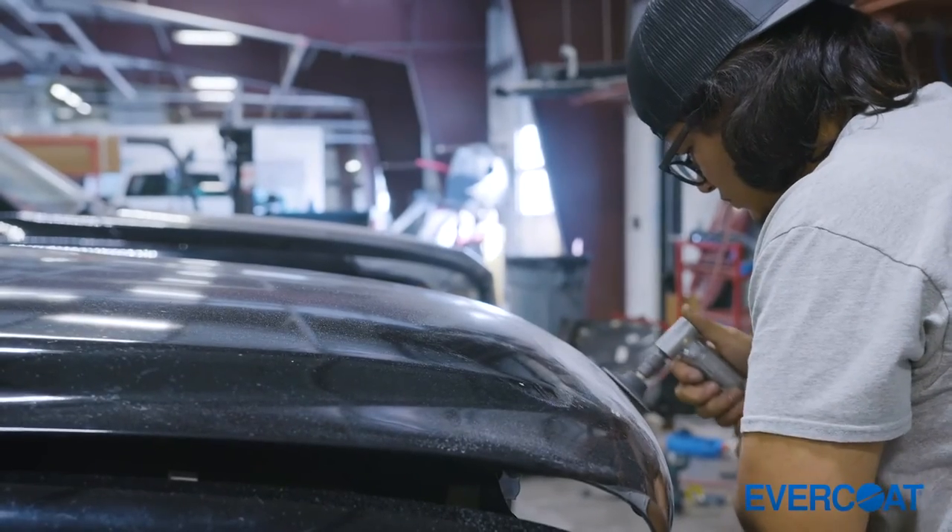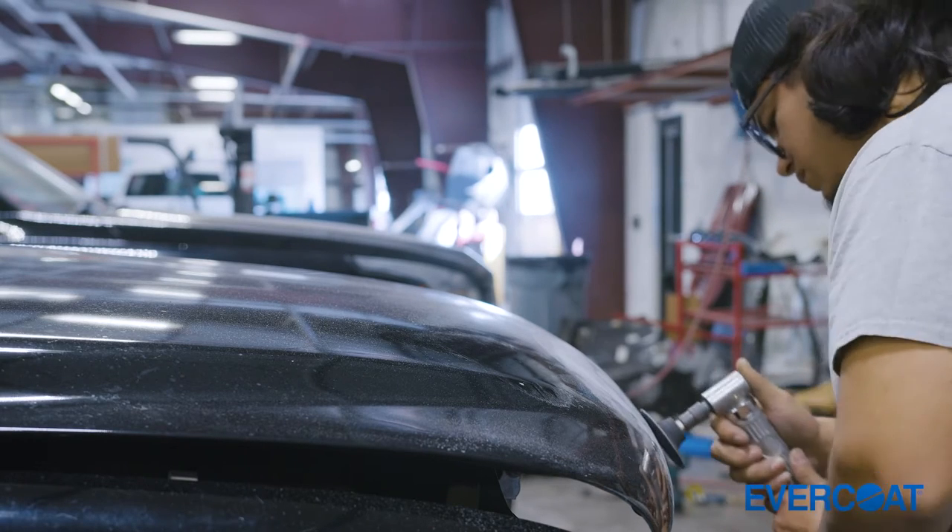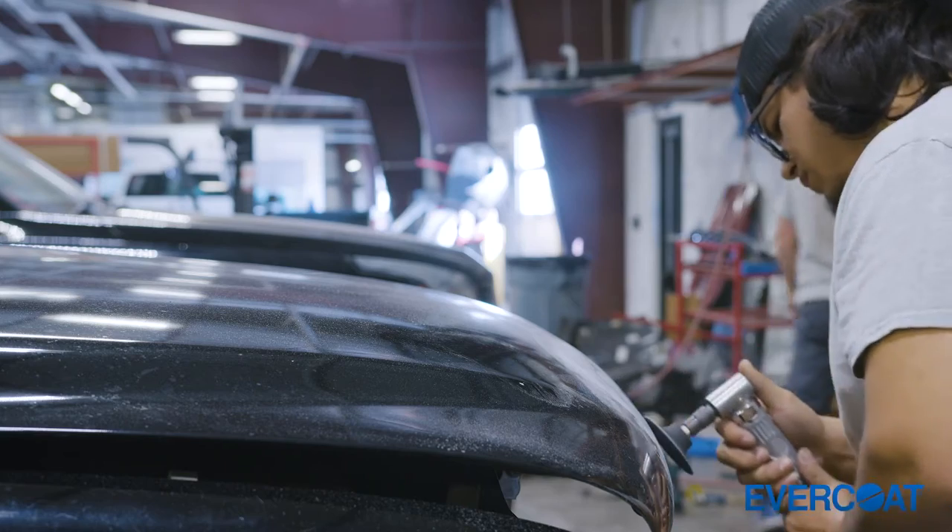Another huge piece of the line is that we have for the most part eliminated pinholes in our products, which has been an issue that we've dealt with for years, and now I feel like we're at a point where that's a thing of the past.